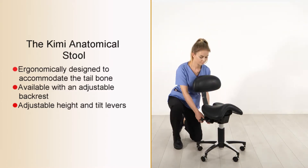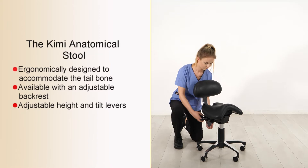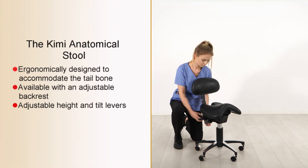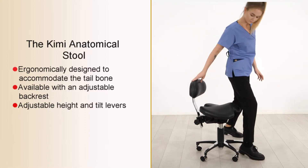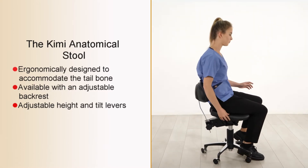When fitted with the backrest, this adds a new dimension to your comfort. The height adjustment is easy to do, and when the best position is obtained, the backrest locks securely in place.